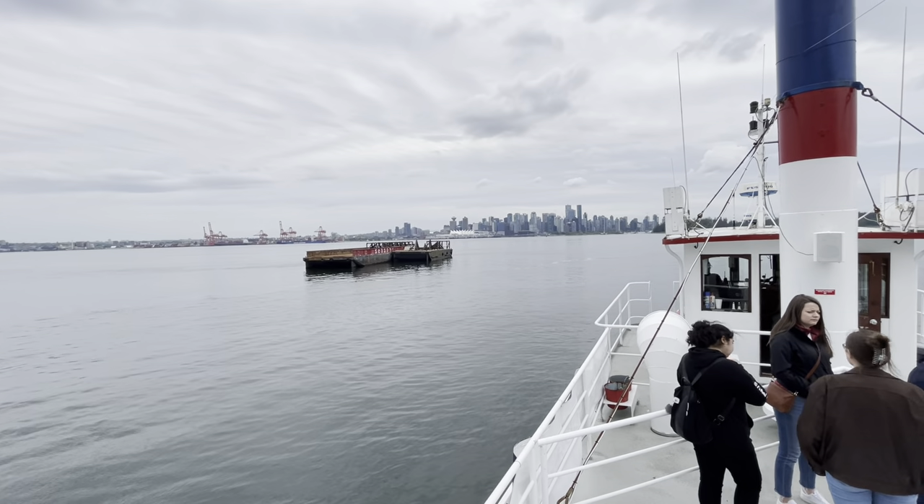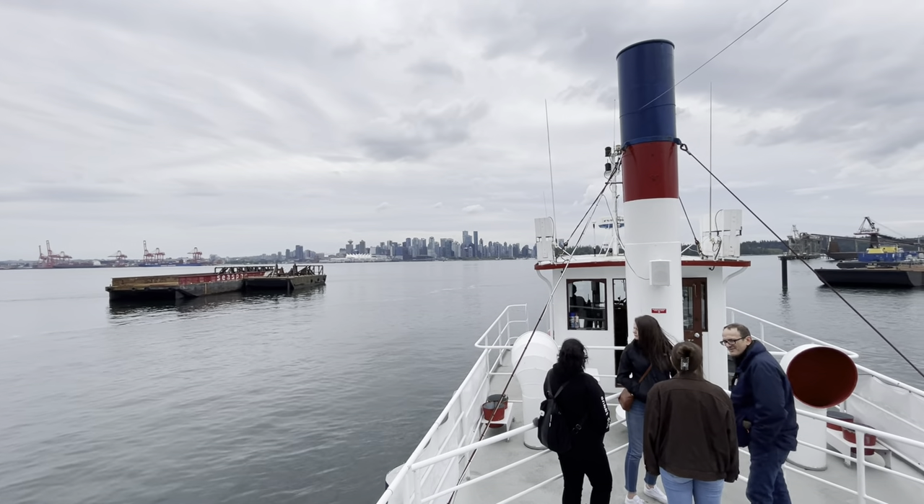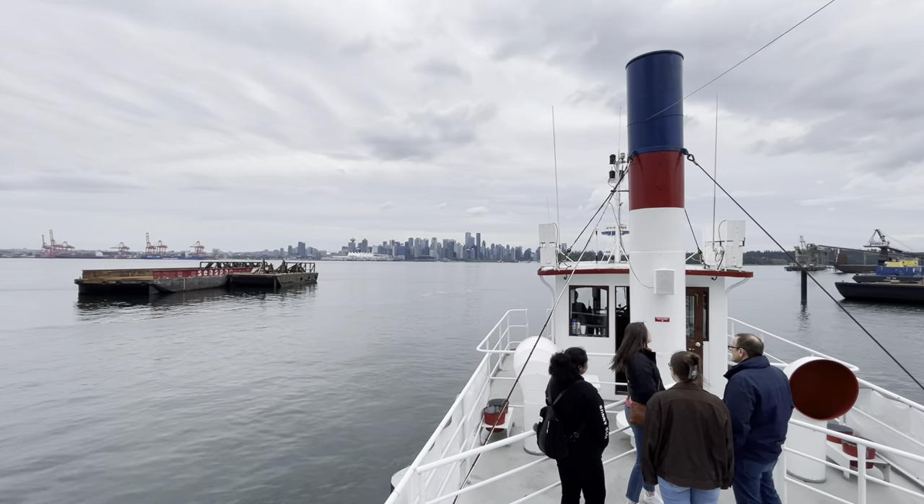Just want to point out again as we clear these barges on the left — we're a little closer now — we're getting some great views of downtown Vancouver. Great for picture taking.